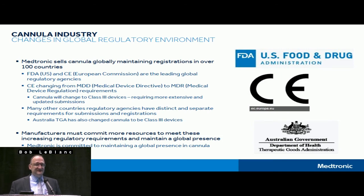These changes have also been discussed as coming in the U.S. for the FDA as well — I expect in a few years we'll hear very similar changes occurring here. In Australia, the Therapeutic Goods Administration (TGA) has already made this change for Class III products. This becomes somewhat limiting, as some companies decide not to commit the resources to maintain all their product groups. Medtronic, however, is very committed to maintaining a global presence in cannula.